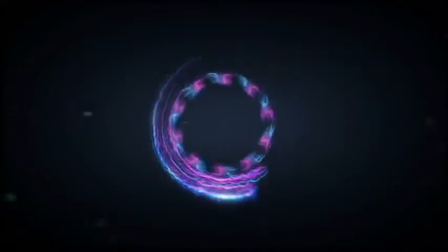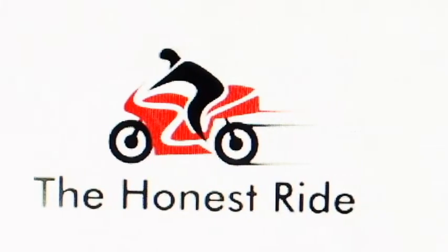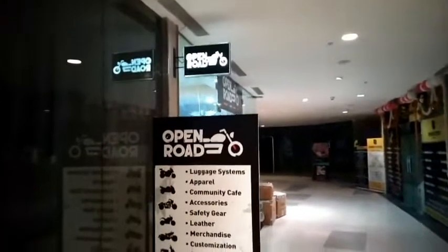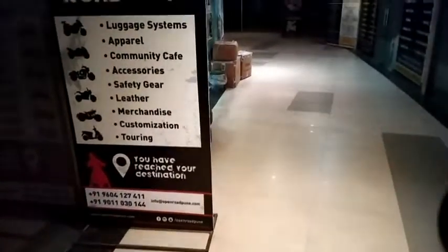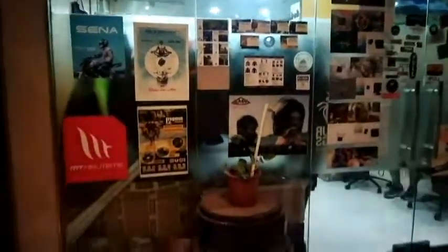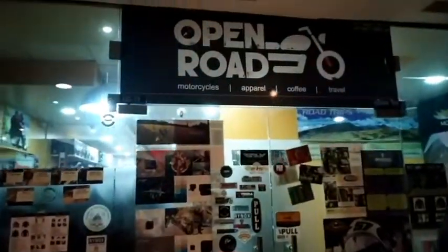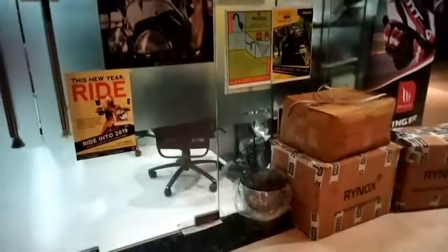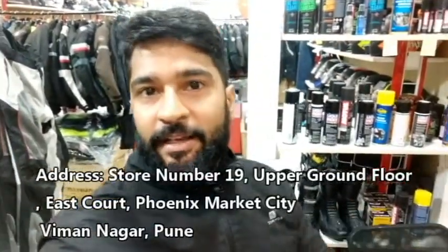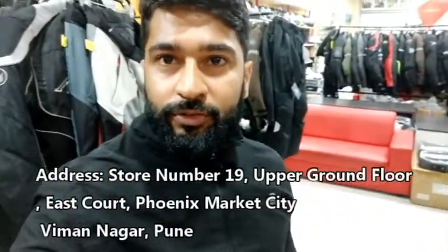Hey guys, hello and welcome back to the channel. I am here at Open Road, which is located in East Mall in Vimar Nagar, and this is in Phoenix Mall. I will meet you with the shop owner, JP Ji.